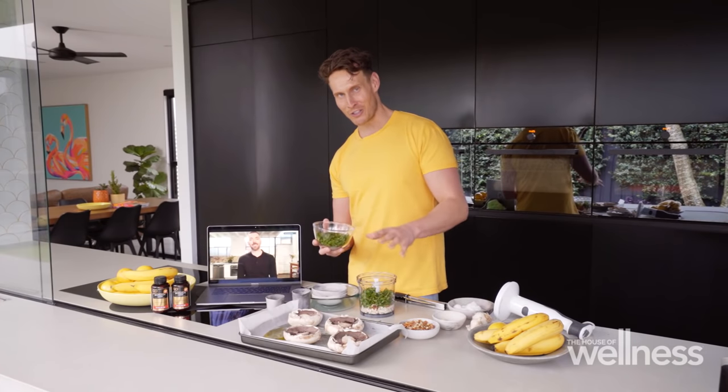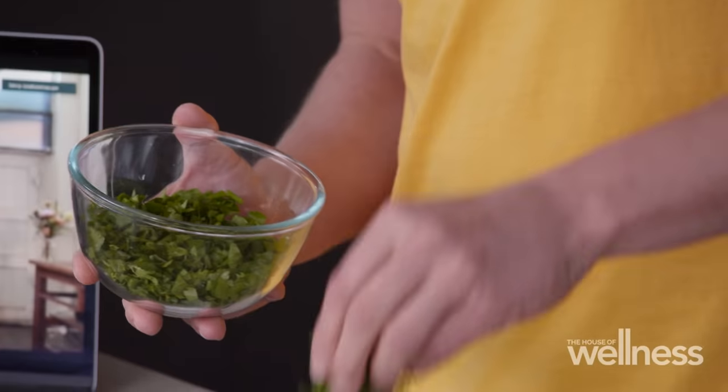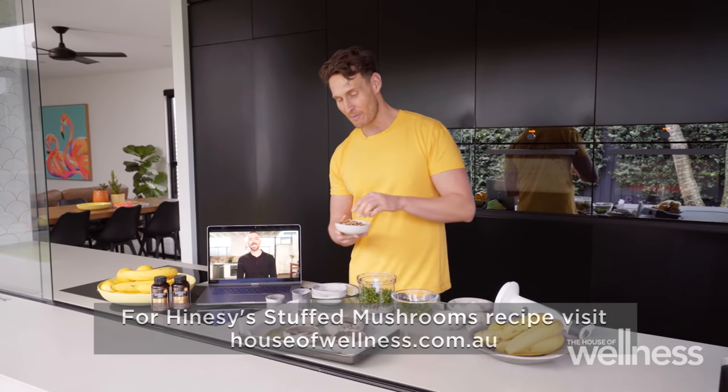That's actually why I'm making mushrooms the hero of my dish. I'm going to whip up some lemon and pecan stuffed mushrooms. Mushrooms actually go through a synthesis when they are exposed to the sun, making them a fantastic plant source of vitamin D.